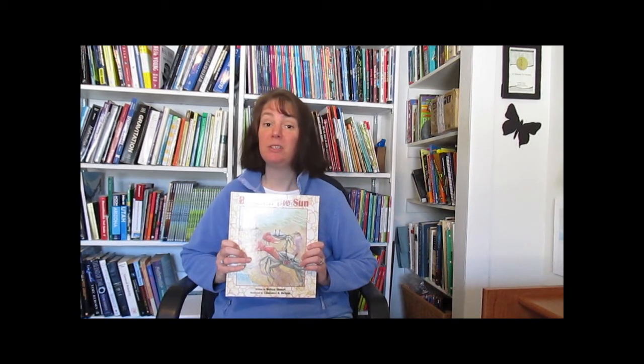Welcome to my office. My name is Melissa Stewart. I've written more than 150 books for children. Today I'm going to talk to you about verbs — vivid verbs to be exact.